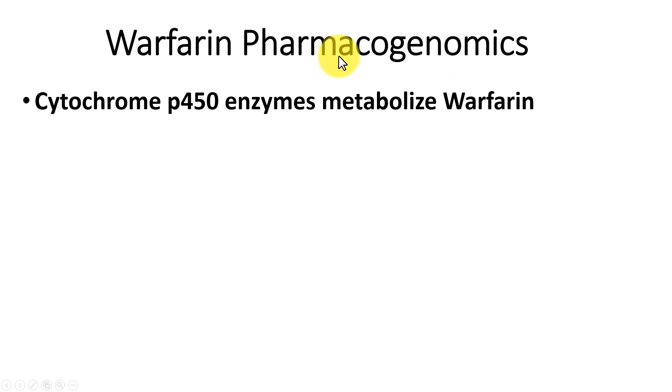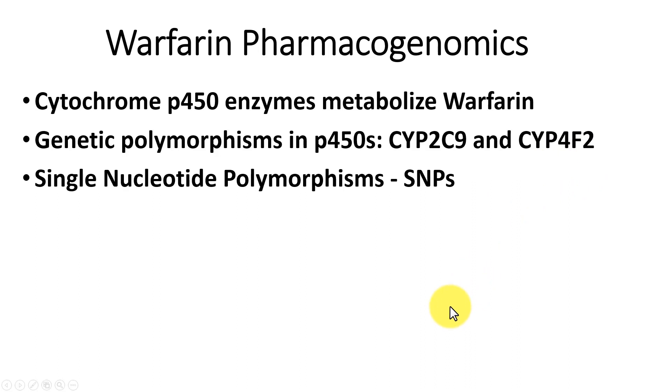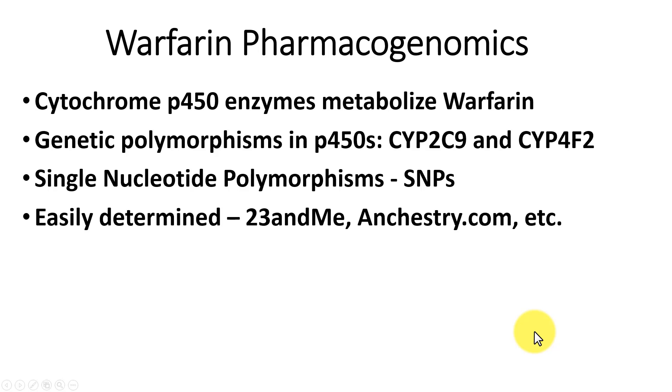Warfarin pharmacogenomics is the interaction of genes and drugs. Cytochrome P450 enzymes metabolize warfarin in our livers. Genetic polymorphisms in those P450 enzymes — called CYPs, such as CYP2C9 and CYP4F2 — are involved in this. There are single nucleotide polymorphisms (SNPs) in those cytochromes that result in a single DNA base change, which results in a single amino acid change, but that can make the cytochrome P450 inactive or cause it to function much more slowly.